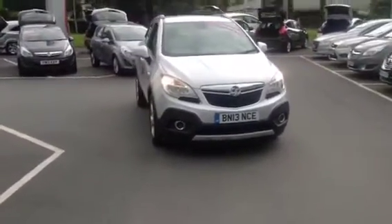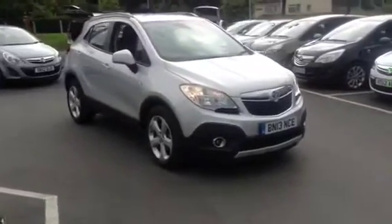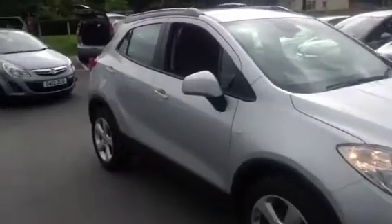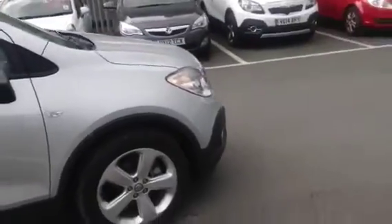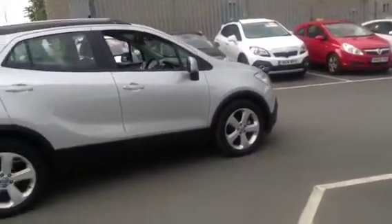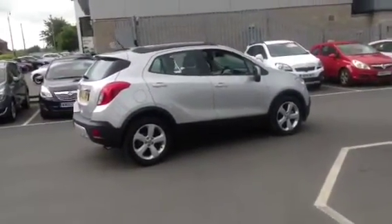Hello and welcome to our Vauxhall Mokka 4x4 1.4 Turbo Petrol. The Mokka is a crossover vehicle which gives you higher ground clearance and a higher seating position. This particular model is in sovereign silver and is a 2013 registration.